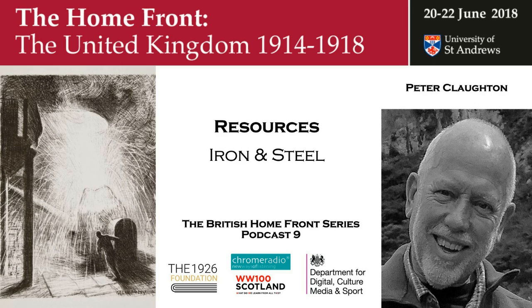That was Dr Peter Claughton on the demands made on the iron and steel industry. You have been listening to the British Homefront in the First World War. The podcast series was made possible thanks to the generosity of John Cawthorne and the 1926 Foundation. The conference was supported by the Department for Digital Culture, Media and Sport and the Scottish Government. It was a Chrome Radio production for the University of St Andrews with music by the pipes and drums of the Royal Scots Dragoon Guards. The producer was Katrina Oliphant with sound design by Chris Sharp. The series editor was Professor Sir Hugh Straughan. In our next podcast, we hear from Robert Newman about forestry and the demand for timber.